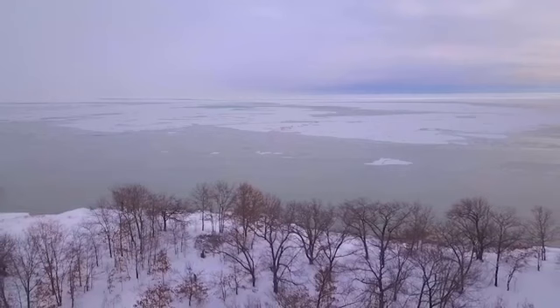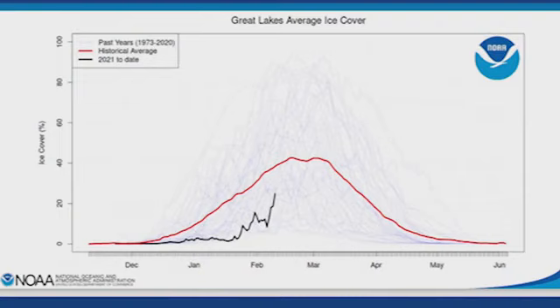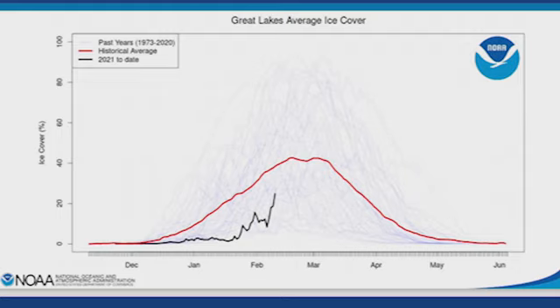This next graphic shows the seasonal cycle of ice cover for all the Great Lakes as an average. The x-axis is time with the month printed along the bottom, and the y-axis is the percentage of ice cover — the total coverage of the Great Lakes. The black line is what we've seen so far for 2021. The red line is the long-term average. The really faint lines are past years, which gives perspective on the big variability from one year to the next. You can see in January the black line is lower than any of the other lines — meaning for that time of year, based on five decades of ice cover data, it's never been that low.